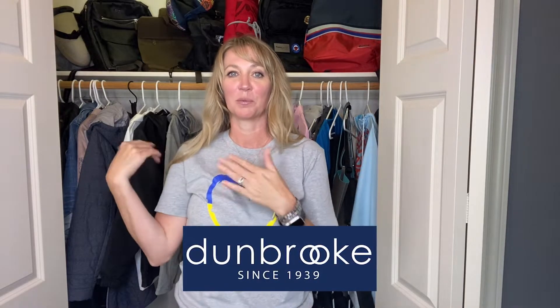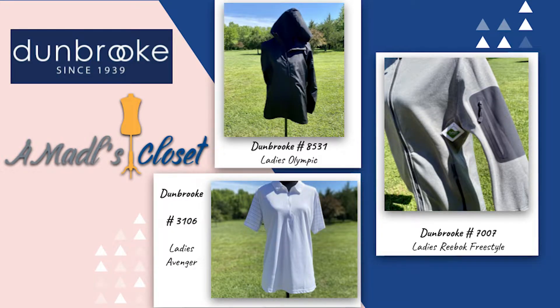That is going to do it for us this month. Thank you so much to the people over at Dunbrooke for providing these amazing products. I know I'm going to keep spraying these and asking people to wear them and then spraying them — it's the little things in life that make me happy. Stay tuned for the credits where you can find the item numbers and order your own. Tune in the last Friday of every month for a new edition of A Madl's Closet. See you next time!